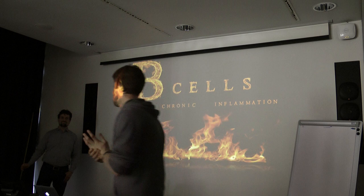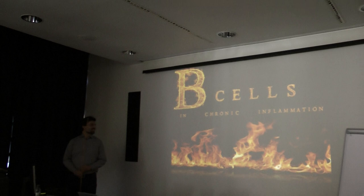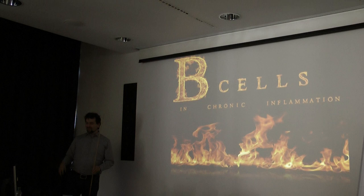Thank you. Thanks for the invitation, and I'm very happy to have the opportunity to talk here today, and that so many people found their way here despite the good weather outside. I will give an overview about B cells and B cell development, and how they contribute to chronic inflammation.